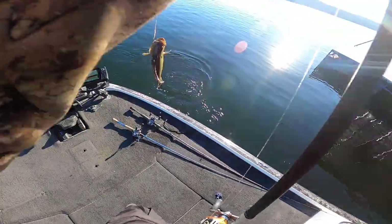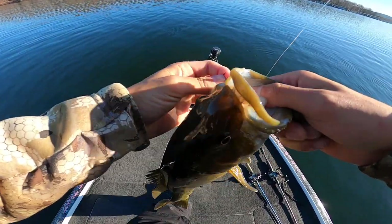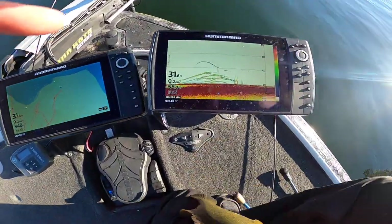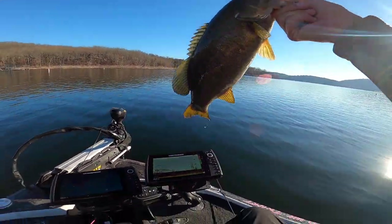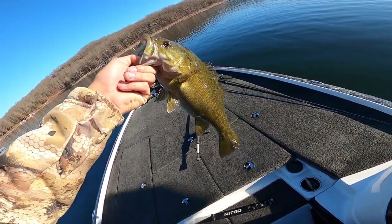Good smallmouth, another probably 16-17 incher. You can see on the graph there's a school of them down there sitting right on this corner. See all those fish right there — those are the ones I was targeting. He's probably 17, 16 and a half, somewhere right around there. That's a good one — keeper number two of the day.